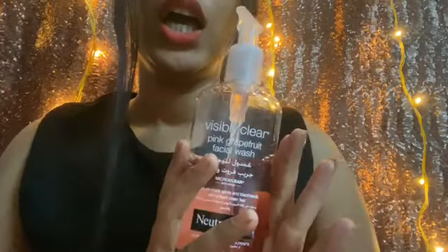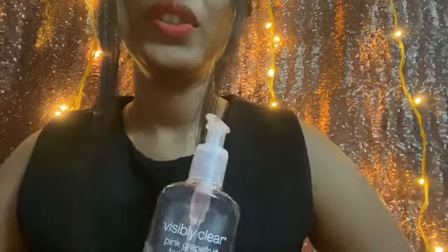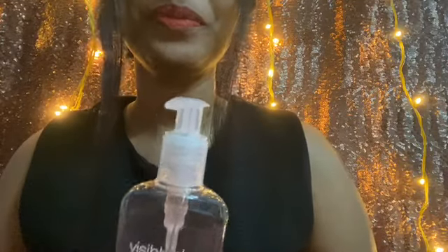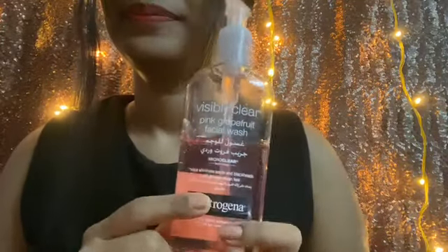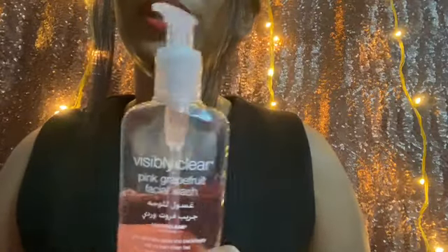Now coming to the price point — it retails for 650 rupees and you get 175ml of product. I know for a face wash it's quite expensive, but guys this really works. It's a gel face wash.